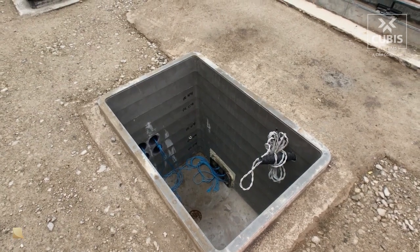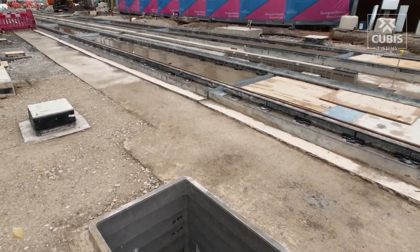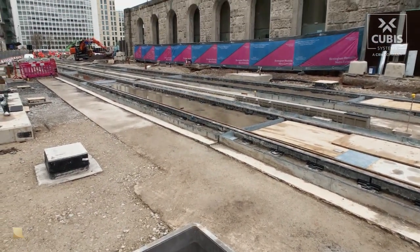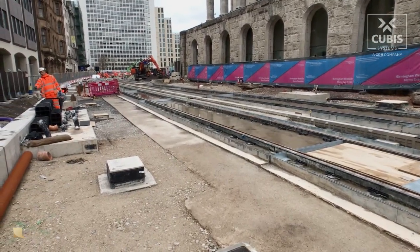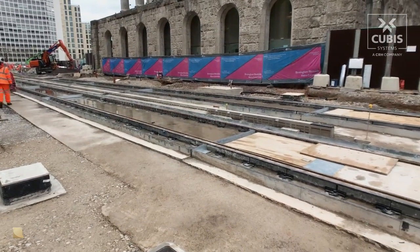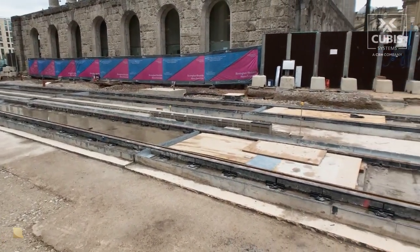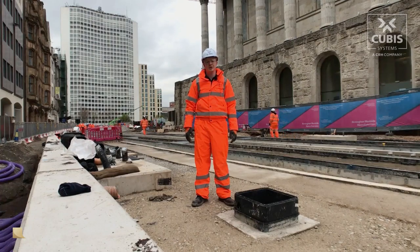This is an Ultima UTX chamber. Due to its high strength, it can be installed trackside without affecting the sidewall of the chamber. The multi-duct is also used as an under-track crossing for the chamber, allowing cables to be installed much shallower underneath the track without the need for any structural backfill such as concrete.